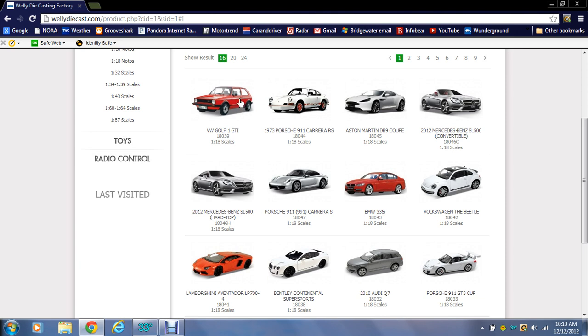We've got the VW Golf — that's nice. The '73 Porsche 911 Carrera, a DB9, two SLs — one hardtop and one convertible. I prefer the convertible, that's just me.